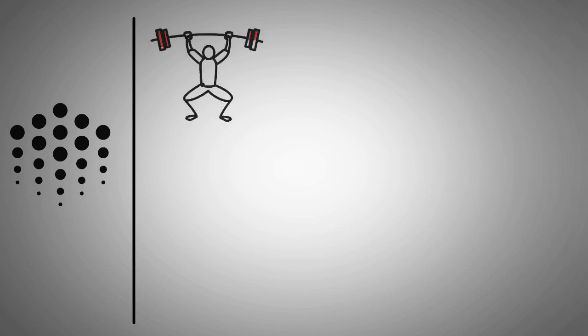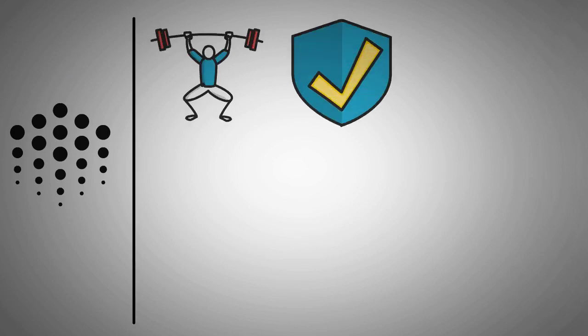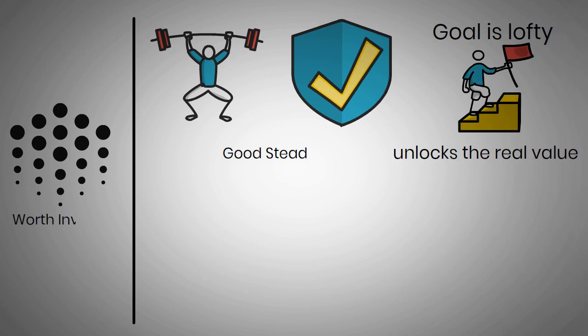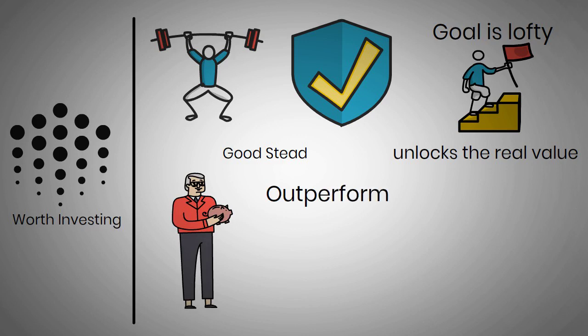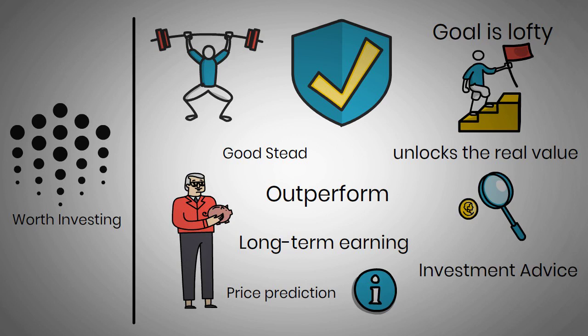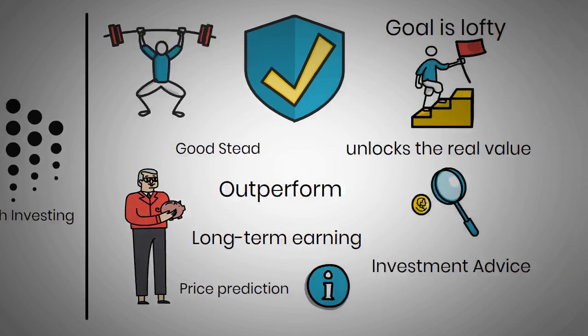Ocean Protocol has shown potential and has secured several partnerships, which puts it in good stead for the future. Its goal is lofty, with implementation so far showing it is very achievable. Ocean Protocol unlocks the real value of data and is worth investing in in the future. Investors expect it will outperform and have long-term earning potential. The above-mentioned price prediction forecast is for information purposes only. Own research and proper investment advice are required before investing.